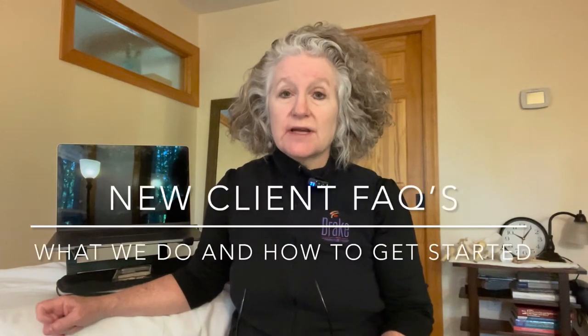Hi, I'm Cheryl J. Bowers and welcome to the frequently asked questions video for people who are interested in becoming new clients in our practice. I'm going to give you general information about what sort of services we offer, which you can also find on the website, and then a little bit about what the process is for trying to schedule.